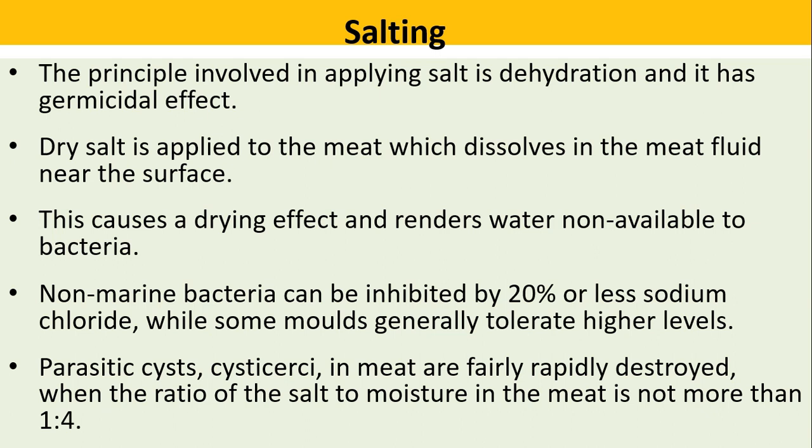Salting: the principle involved in applying salt is dehydration, and it has a germicidal effect. Dry salt is applied to the meat, which dissolves in the meat fluid near the surface, causing a drying effect and rendering water unavailable to bacteria. Non-marine bacteria can be inhibited by 20 percent or less sodium chloride, while some molds generally tolerate higher levels.